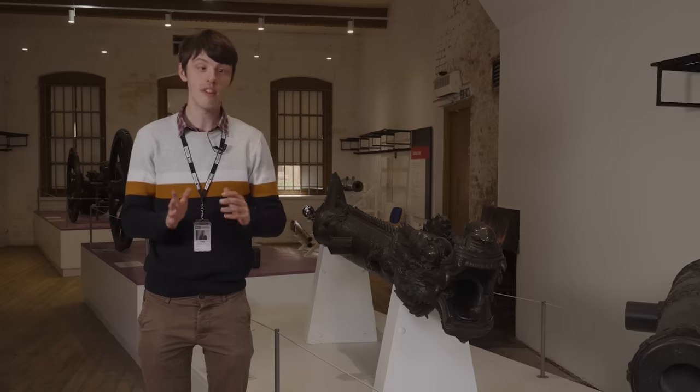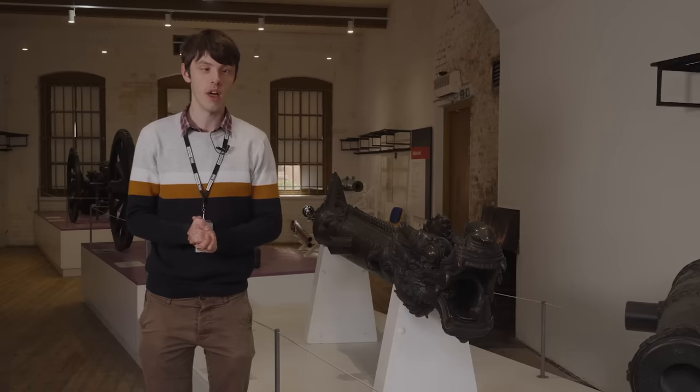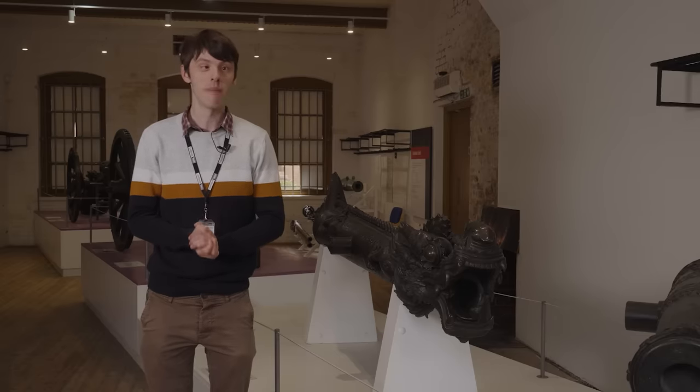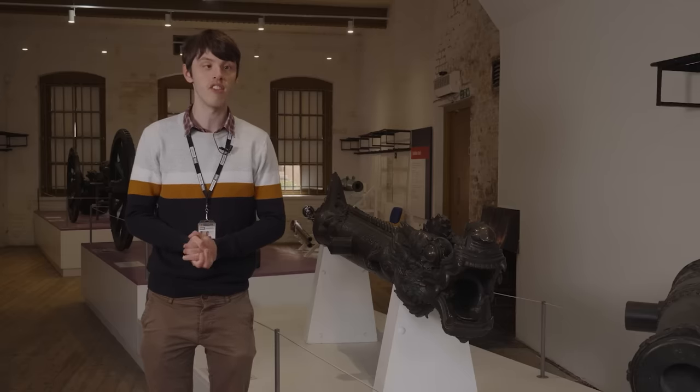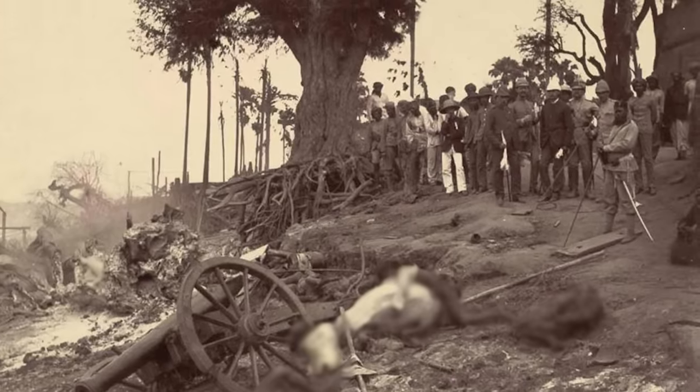Before I get any further and talk about the nature of this object, we should probably talk about how this gun ends up here, and it's not a happy story but it is important to know. This gun is one of the guns that was captured by the British army in its invasion of Myanmar — the Third Anglo-Burmese War of 1885.